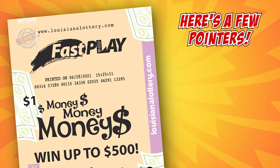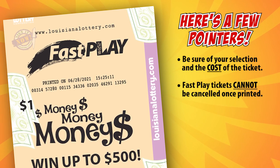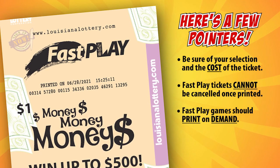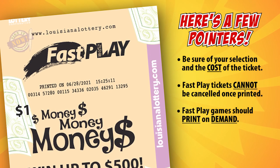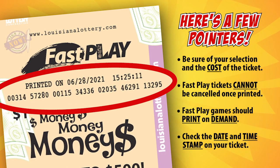Here's a few pointers. Be sure of your selection and the cost of the ticket, as Fast Play tickets cannot be canceled once printed. Also, Fast Play games should print on demand. To ensure your ticket was printed at the time of purchase, check the date and time stamp on your ticket before you leave the store.